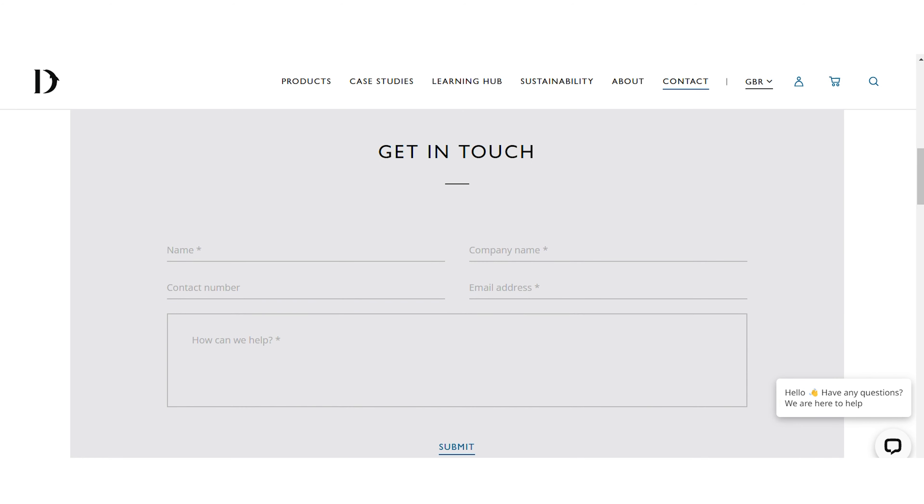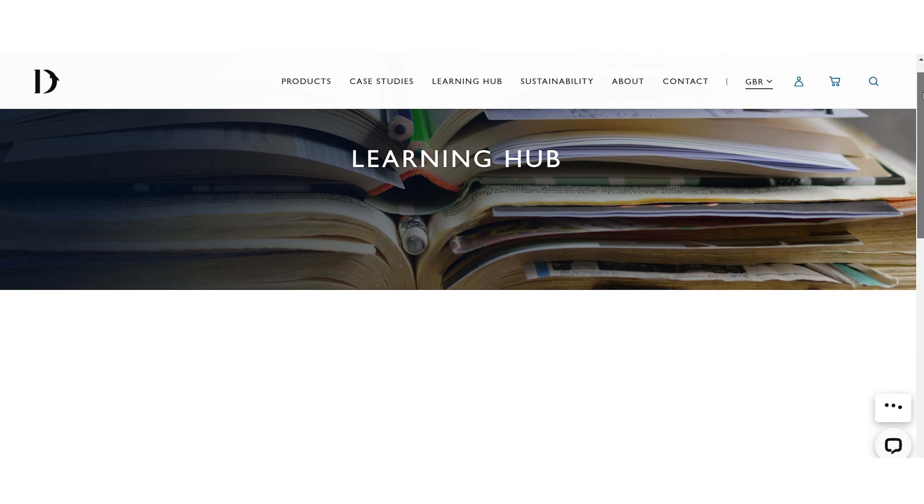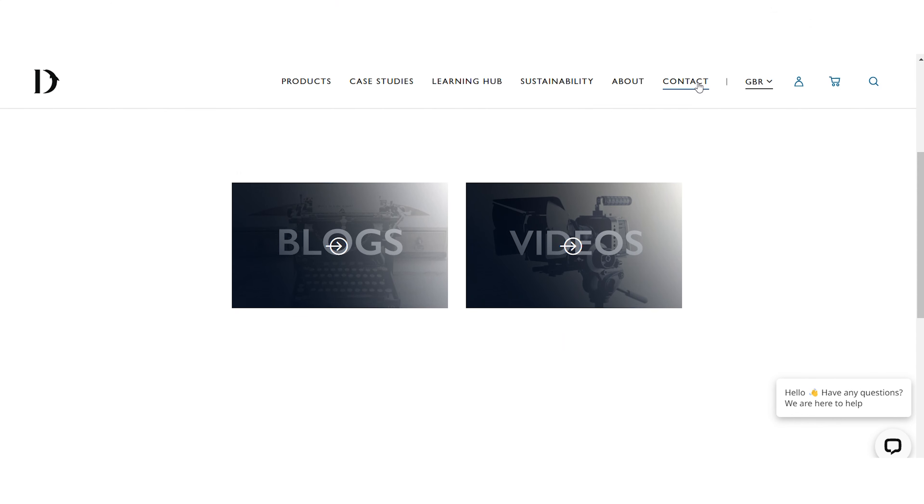Contact us today on 01424 202 224 or via the contact page on our website. Alternatively, visit our learning hub linked below for more resources, guides, and inspiration to help you create the perfect WC suite for your commercial washroom. We look forward to helping you create a functional and stylish WC suite that meets your requirements.